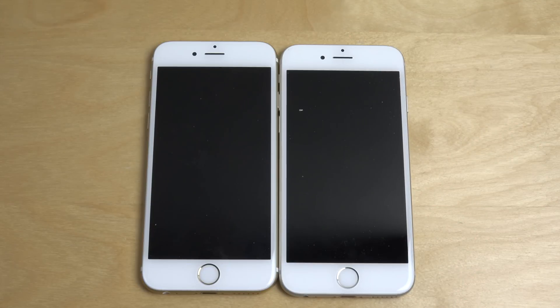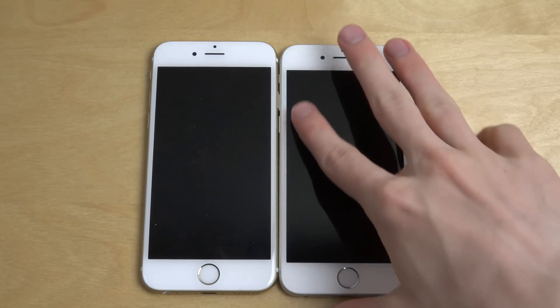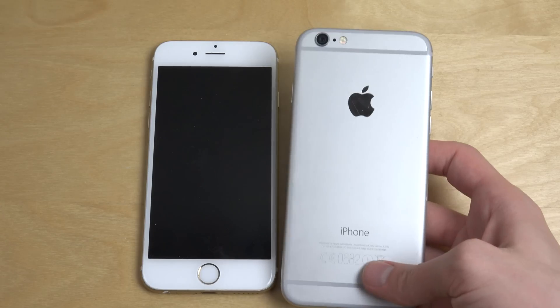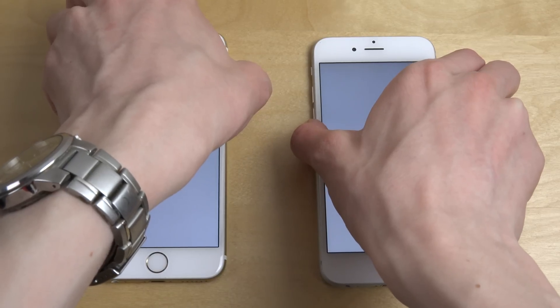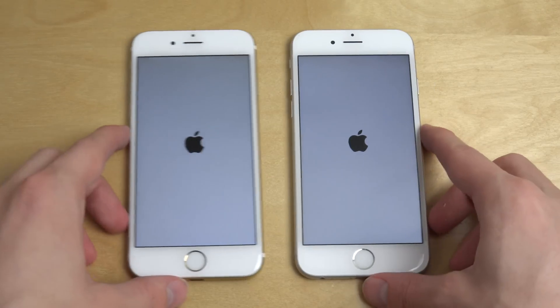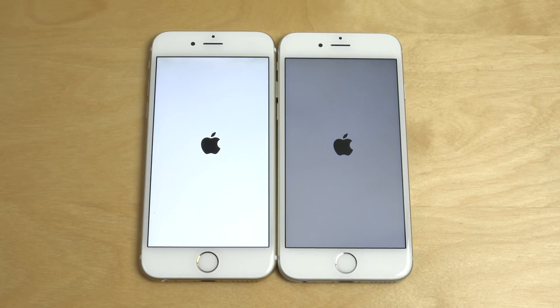Hey guys, today I want to do a quick video comparing two new iOS versions that Apple has released. First is iOS 9.0.1 — a tiny update here on this iPhone 6 — and then I have the new iOS 9.1 beta 2 here on my other iPhone 6. Let's start them up. I'm gonna get the new iPhone 6s as soon as I can, and also the new Xperia Z5 series.